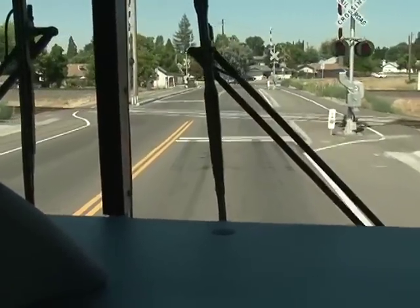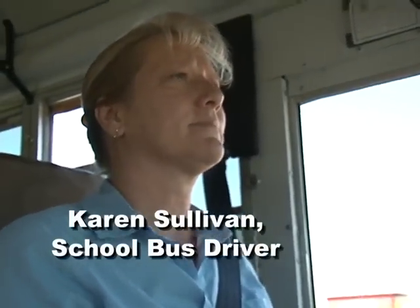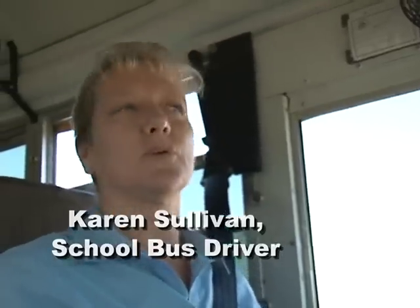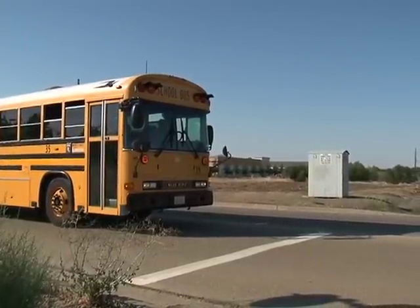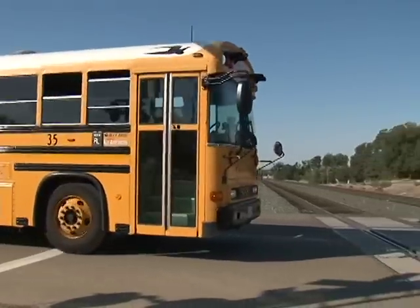All of these procedures will adhere to federal guidelines. Our host throughout the video will be Karen Sullivan, the veteran bus driver with 24 years of experience. She will give a thorough demonstration of safe railroad crossing procedures, following federal guidelines.